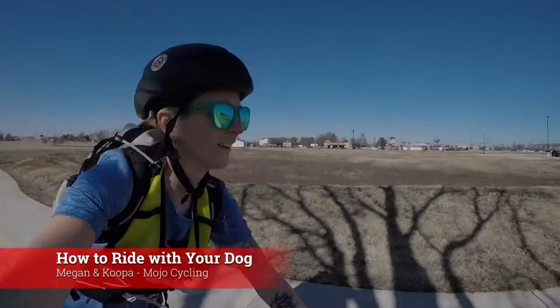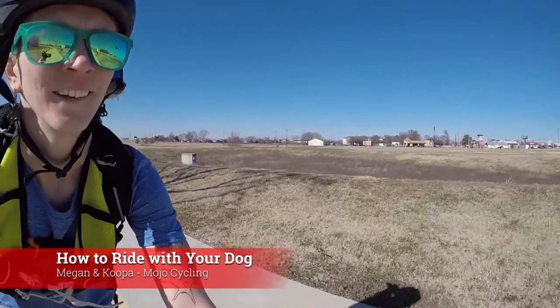On today's Mojo Minute, how to ride with your dog in seven easy steps.